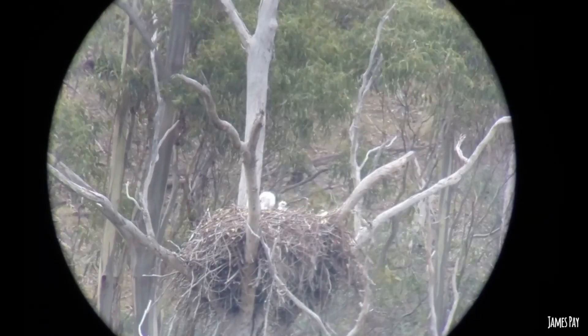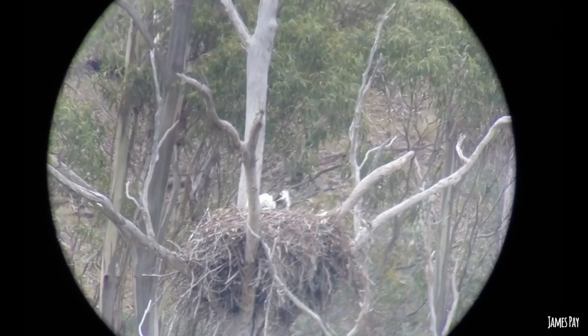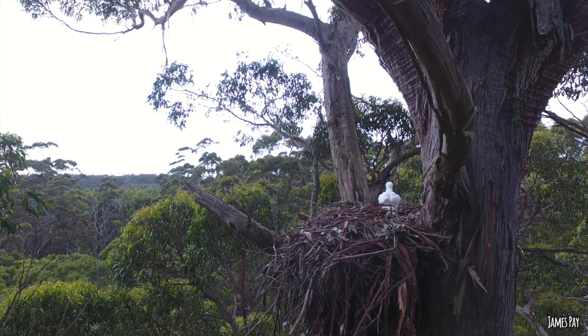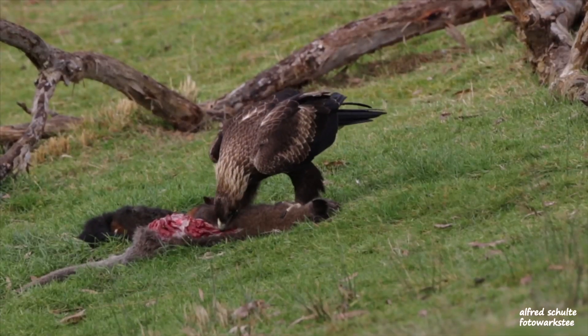The egg hatches and reveals a small fluffy white chick. That little chick is incubated and looked after very carefully for the first couple of weeks, much like it was still an egg. The adult female spends most of her time at the nest while the male goes out to catch prey and bring it back to feed her and the chick.